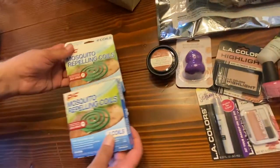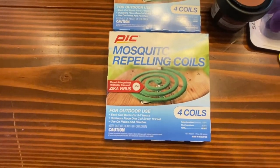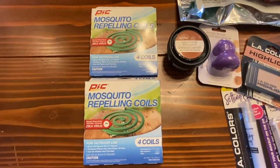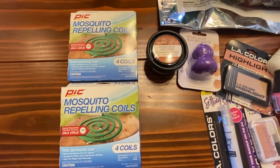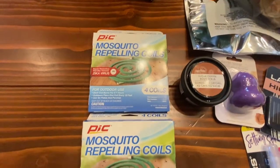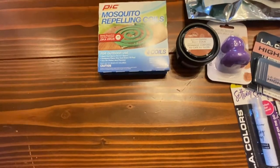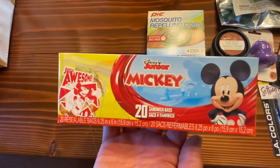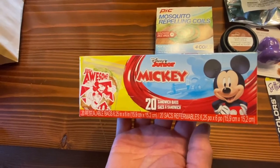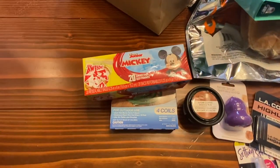Mosquito repelling coils — we now have a mosquito professional named Joe who handles our yard, so these aren't a must-have, but they smell so good and you get four in a pack for a dollar — much more expensive everywhere else. Also, we were comparison shopping sandwich bags and the Disney Junior Mickey Mouse bags turned out to be cheaper than the plain ones, so that's what we got.